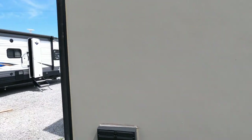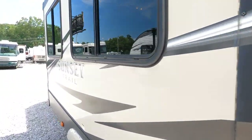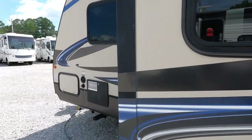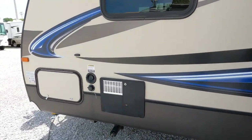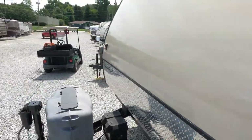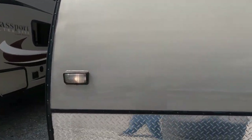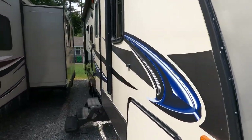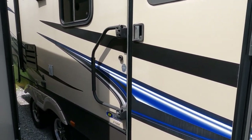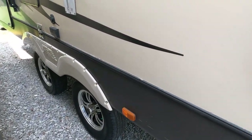No delamination — it's got that smooth fiberglass exterior. There's a six-gallon DSI gas/electric water heater. These are built by Crossroads RV, which are a higher-end travel trailer. This unit came out of Georgia and has alloy wheels with nitrogen-filled tires.